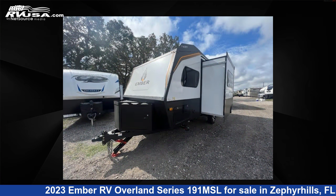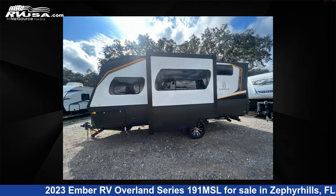This new Ember RV features one slide-out, sleeps four, and 55 gallons fresh water capacity.